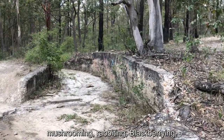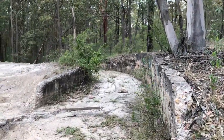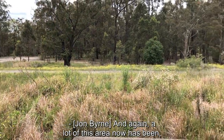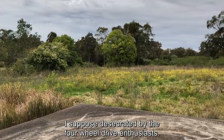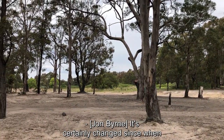This is where we used to come as kids — mushrooming, rabbiting, blackberrying. Brilliant. A lot of this area now has been desecrated by the four-wheel drive enthusiasts. It certainly has changed since when you were a boy. Oh, absolutely.